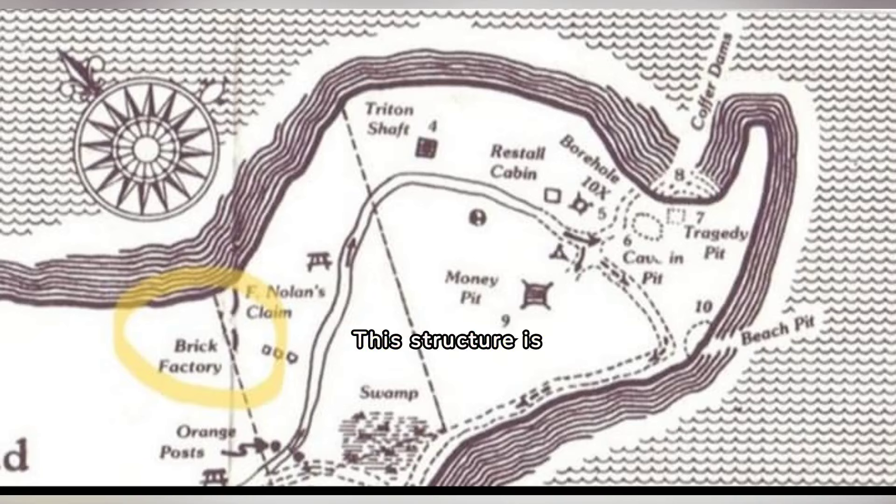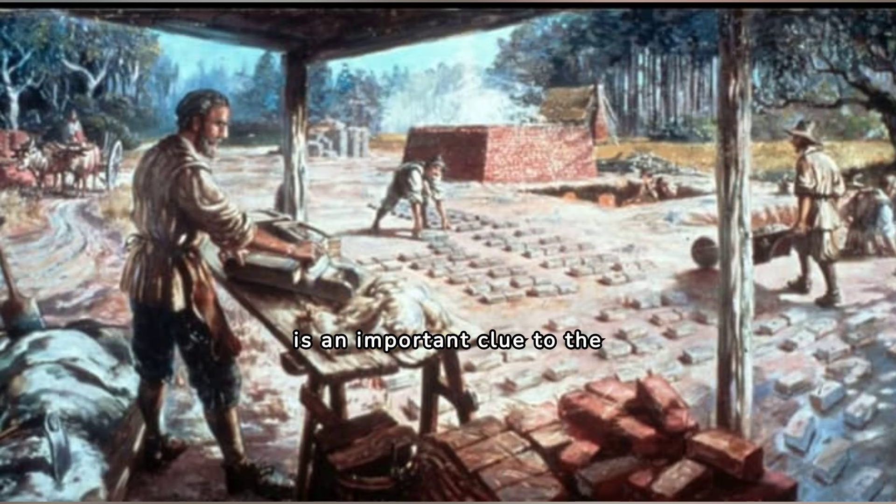This structure is located on Lot 9, which was one of Nolan's properties. Fred put the location on one of his treasure maps that he published, but otherwise was extremely secretive about its details. Unfortunately, Fred didn't think it factored into the grand scheme of the treasure hunt and it has been forgotten about over time. Compendium Investigations feels it is an important clue to the mystery.